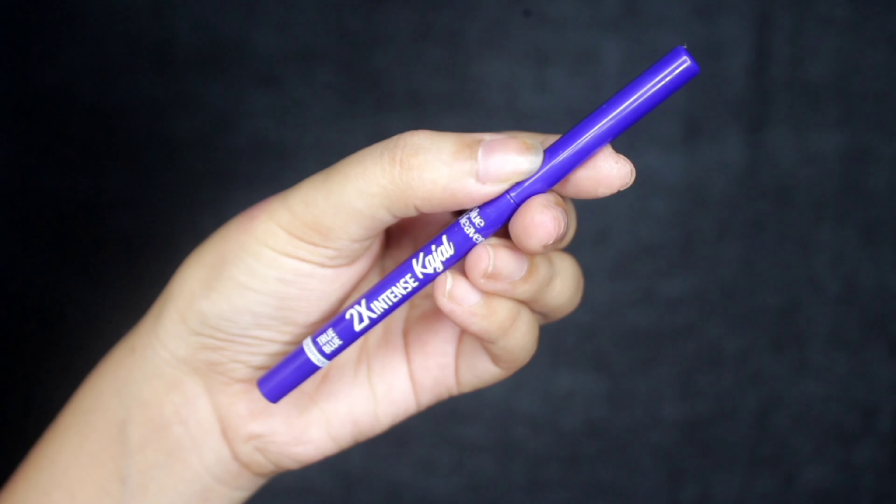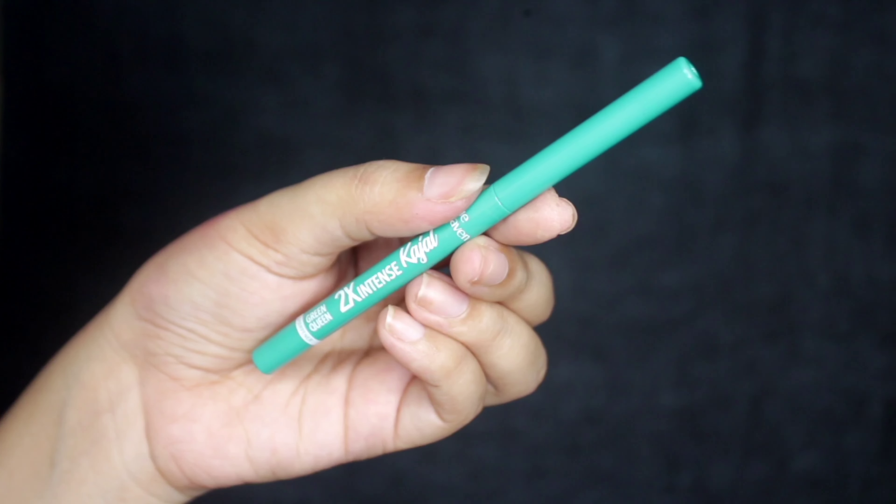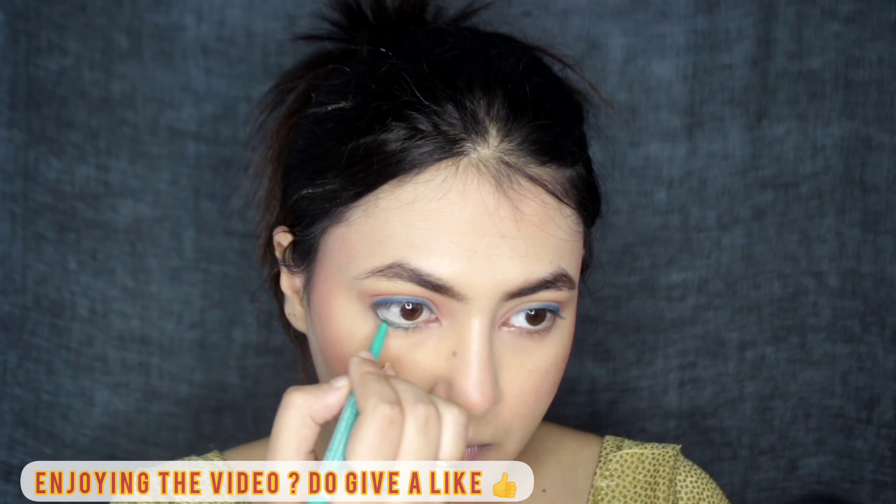In the center of the eyelid I'm applying gold glitter. Next I'm using the 2x Intense Kajal in the shade blue and applying it like a liner, doing a smudge liner look. Next is the green shade, which I'm applying on the lower lash line.